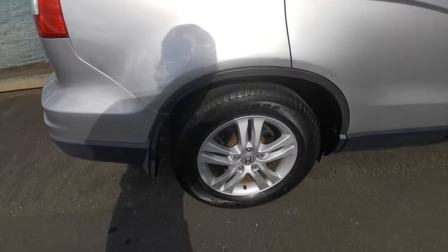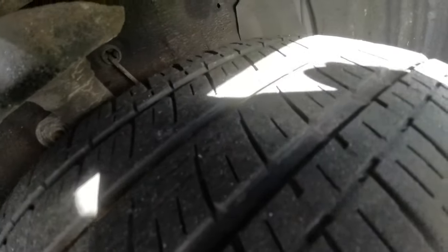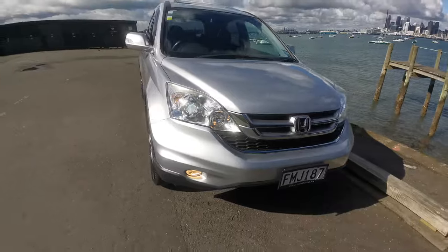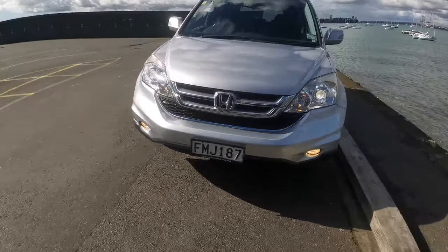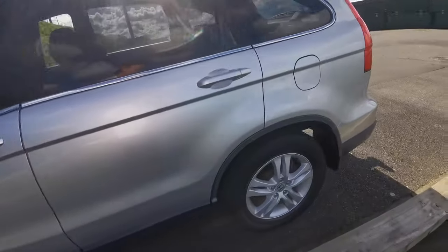It's got the 17-inch alloys. Rear tires are Bridgestones and they've got about 70%. Front tires are Bridgestone Desert Jewels as well and they have got about 65%. It's got the HID headlights and spotlights.